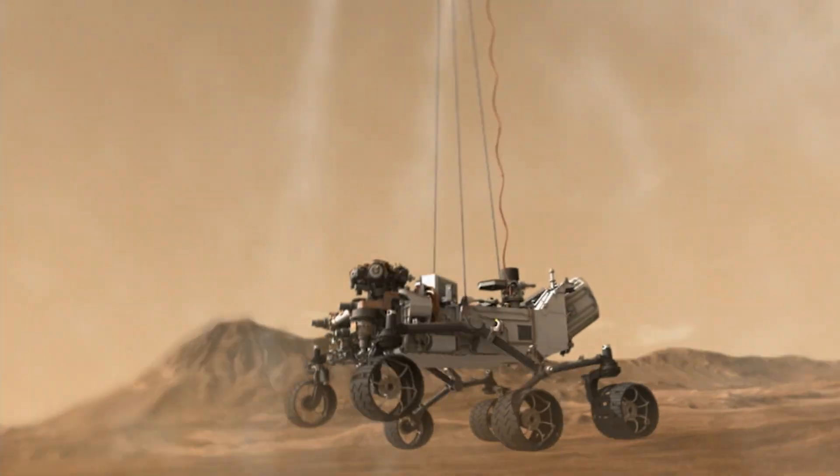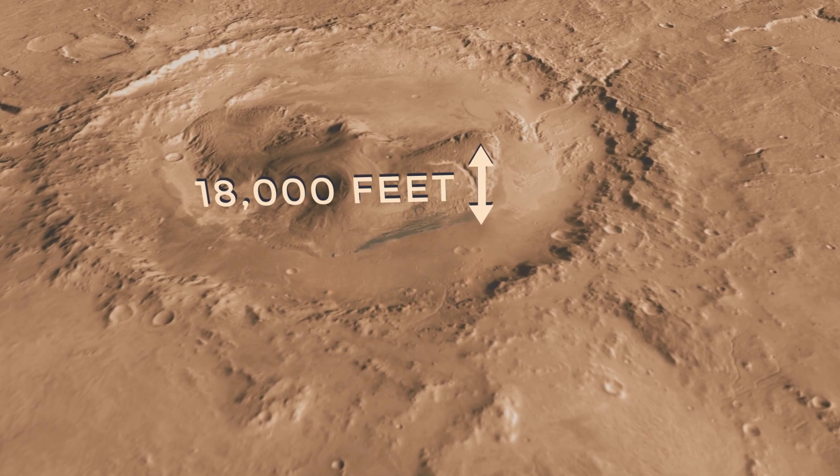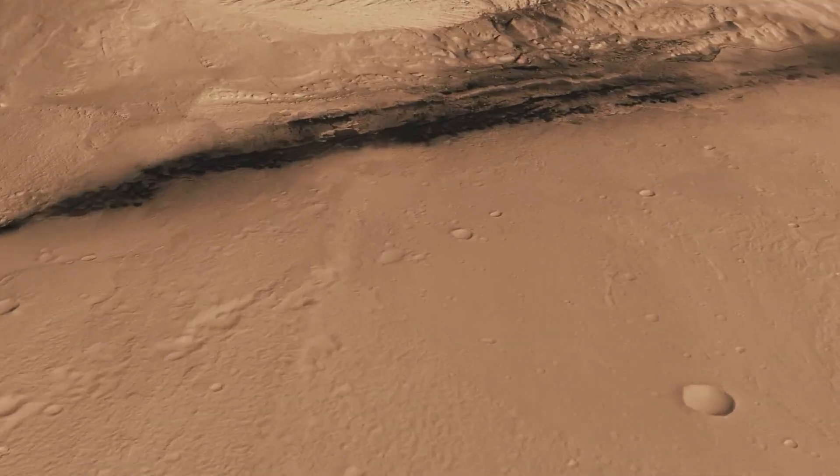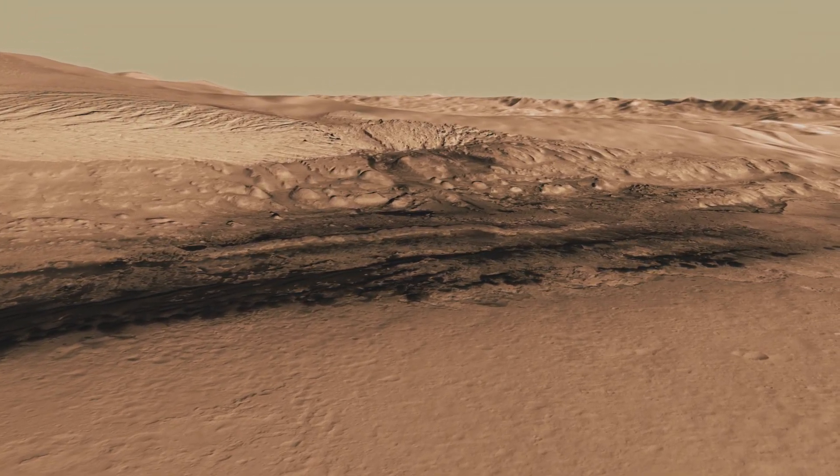In 2012, NASA's Curiosity rover went to Mars to explore Gale Crater, a large impact basin with a massive layered mountain in the middle. How did this strange landscape come to be? And what can its history teach us about the potential for life on Mars?